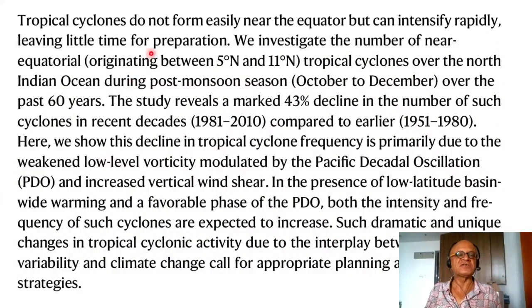Let's read the abstract and look at a couple of figures as usual — very brief, but you can go read the paper with lots of citations for details. Tropical cyclones do not form easily near the equator but can intensify rapidly, leaving little time for preparation. We investigate the number of near-equatorial cyclones — originating between 5°N and 11°N — in the North Indian Ocean during the post-monsoon season. Over the past 60 years — quality of data is always an issue, but this team is very illustrious, so I'm sure they have done due diligence.